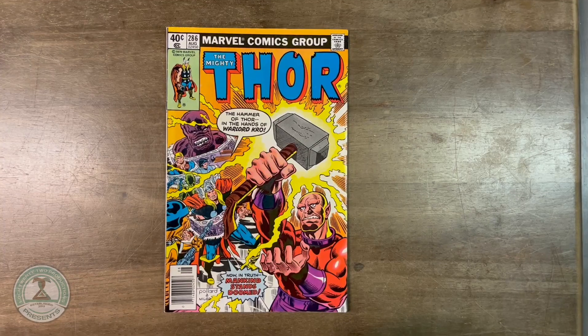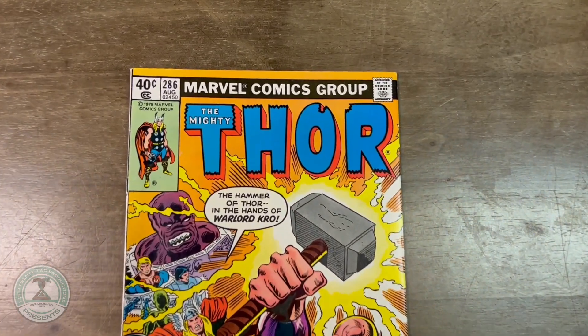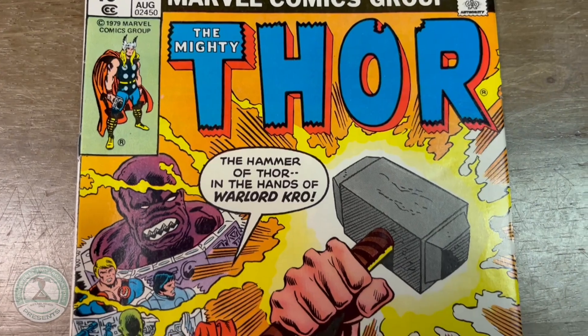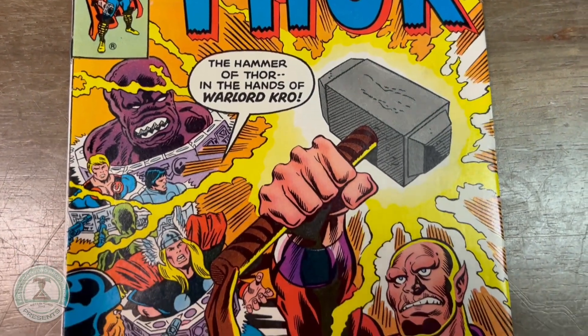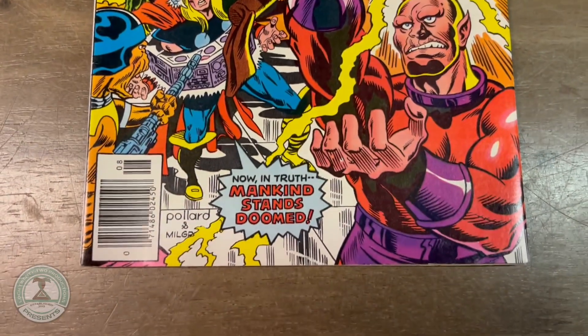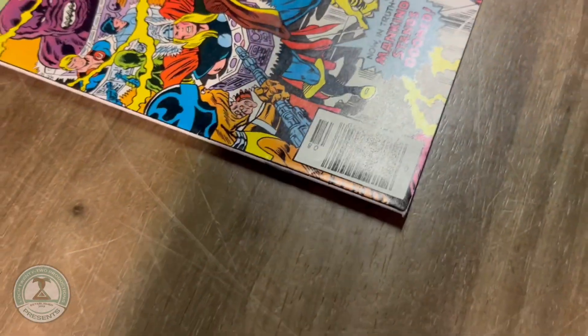Going to be concentrating today on one of my all-time favorite Marvel characters, the Mighty Thor. Here we have issue number 286, going all the way back to 1979. Written by the great Roy Thomas with artwork by Keith Pollard. This is an early entry into the Thor title. This could be yours today for $3.99.